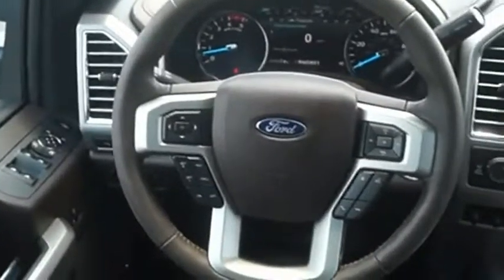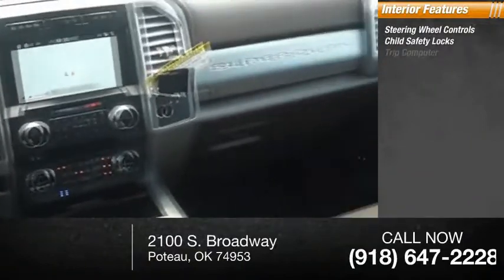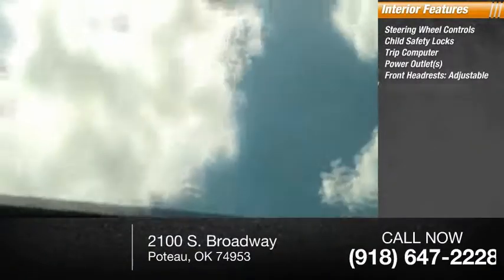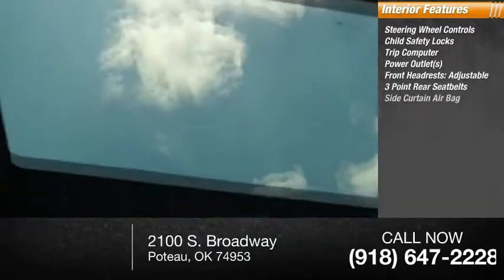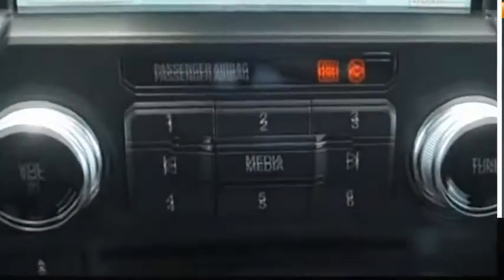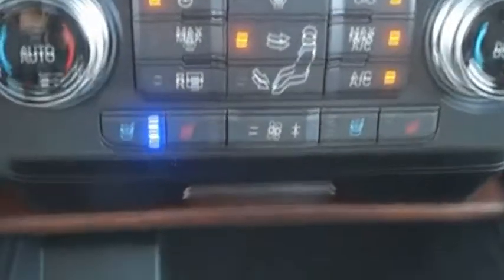Inside you'll find steering wheel controls, child safety locks, trip computer, power outlets, front headrests adjustable, three-point rear seatbelts, side curtain airbag, and rear reading lamps.